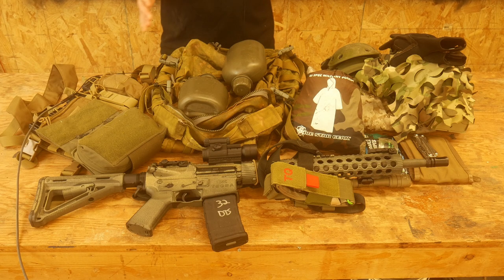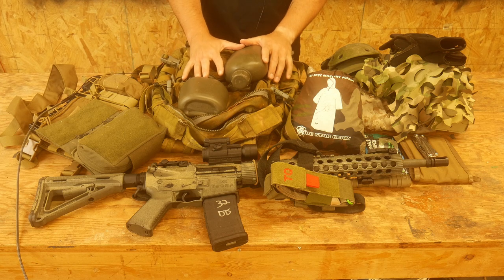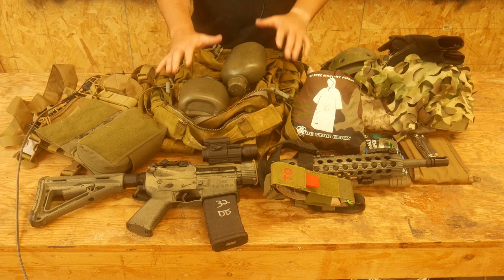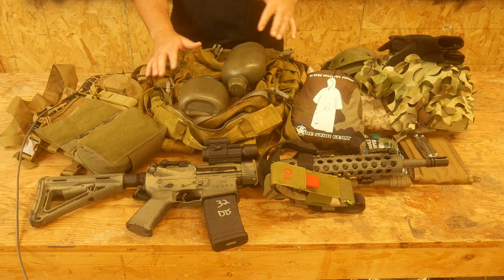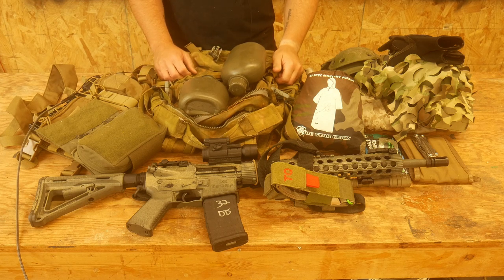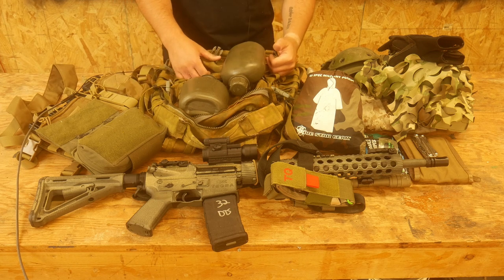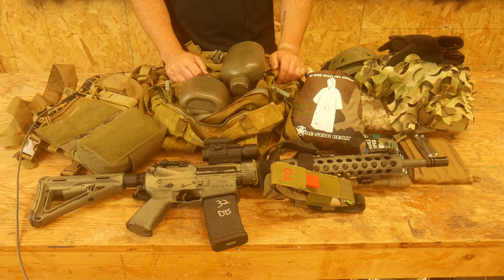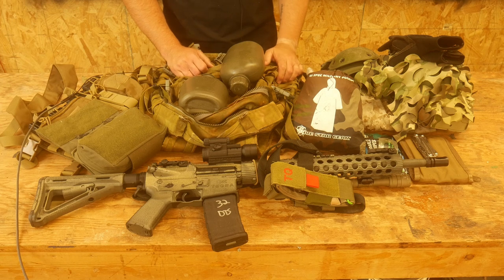Hello everyone, Dylan Schumacher, Citadel Defense. This video is a little bit different — I'm making it for a specific purpose. This is a loadout video for a private patrol class that I'm going to be teaching in July, and in order to better facilitate that class, I decided to make a video for it. If you're coming to that class, this will hopefully help you figure out what you need to bring. And if you are not coming to that, well, maybe this is just for your entertainment purposes.